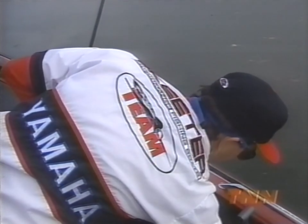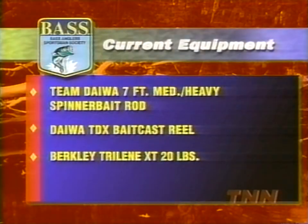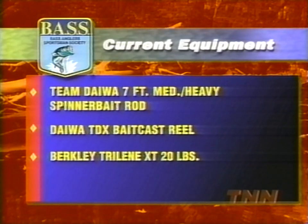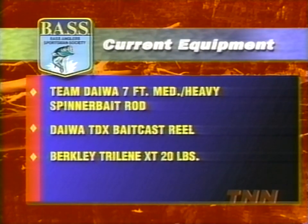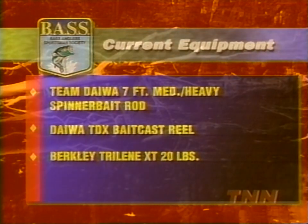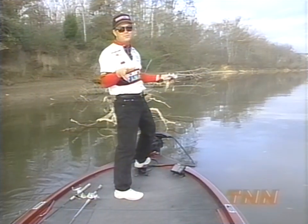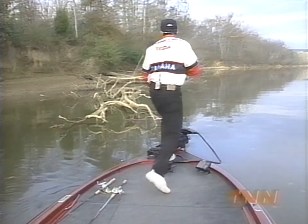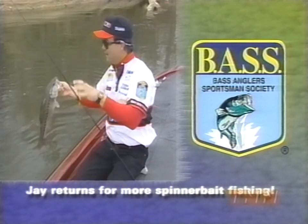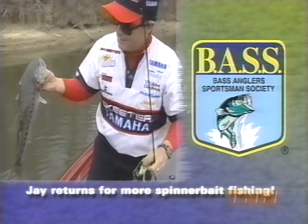I'm going to talk a little bit about the equipment I'm using this morning. I've got a Team Diawa spinnerbait rod, a TDX bait caster, 20-pound Trilene XT — heavy equipment. This is mean, nasty, down-and-dirty cover. You don't want to throw in there with 10 or 12-pound line; a big fish will eat your lunch in something like this. So you've got to go with the big stuff. Big old Coosa River spot — look at that fish! Oh, he's bigger than three.